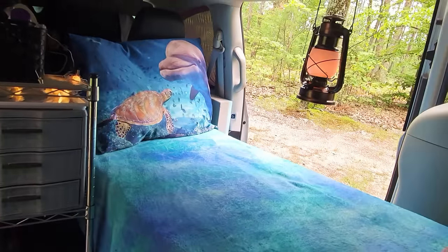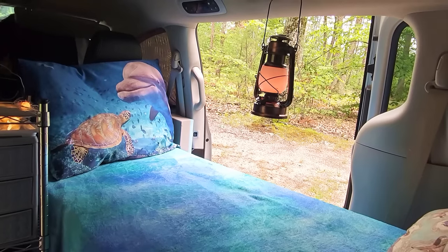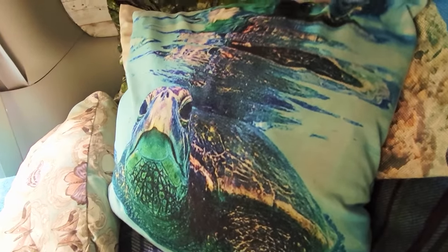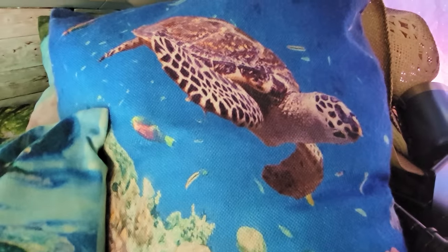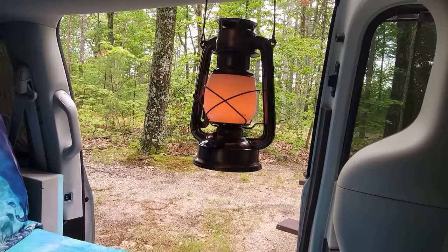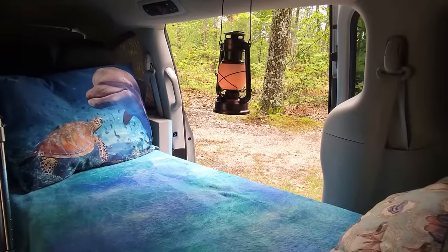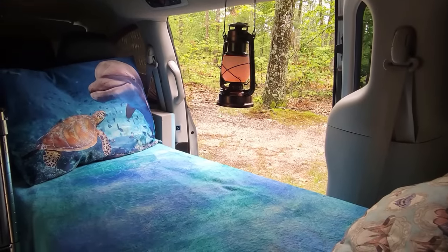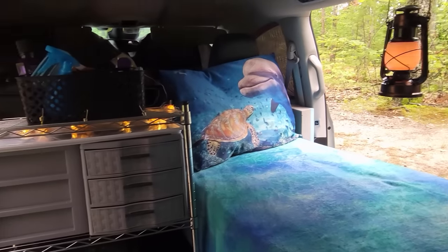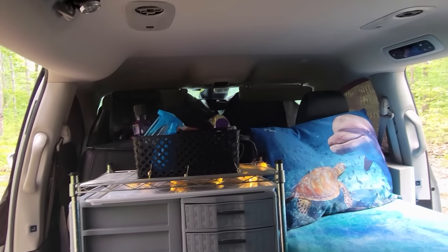I think it still looks cute. I went completely for cute before; now after a year and a half I'm going for practical. There's another turtle — you might think I like turtles. Actually it's sea creatures — I love sea creatures. Good friends in the forest, beautiful comfortable surroundings. Yesterday it actually rained all day and this was so cozy in here — I just sat here and edited, watched videos, and fixed a snack. Very convenient.